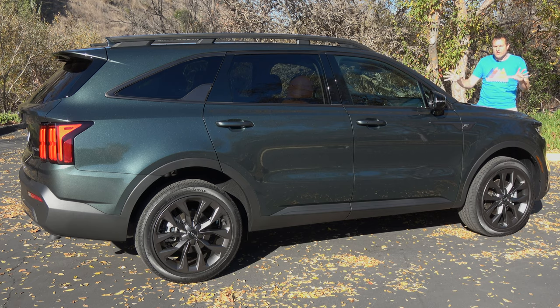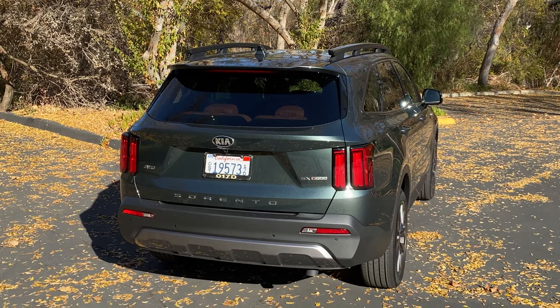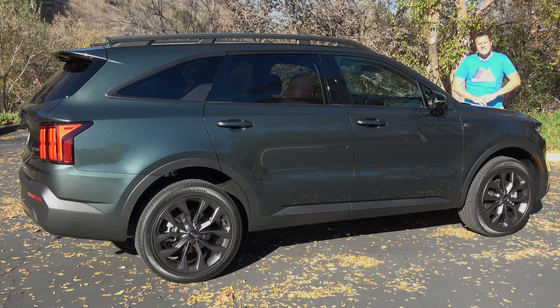First, I'm going to take you on a tour of the new Sorento and show you all the quirks and features of the latest Kia SUV. Then I'm going to get it out on the road and drive it, and then I'll give it a Doug's score.